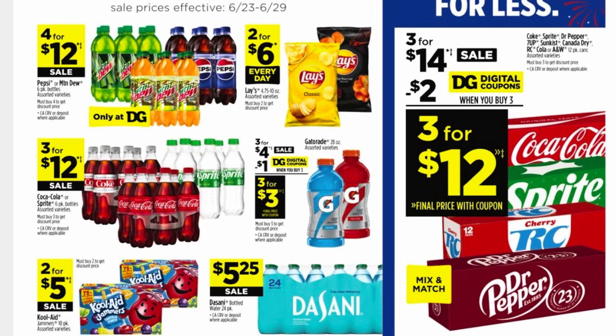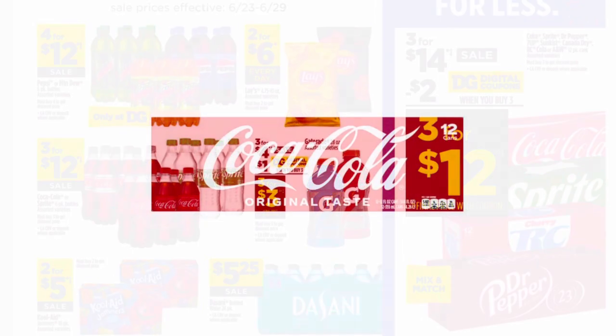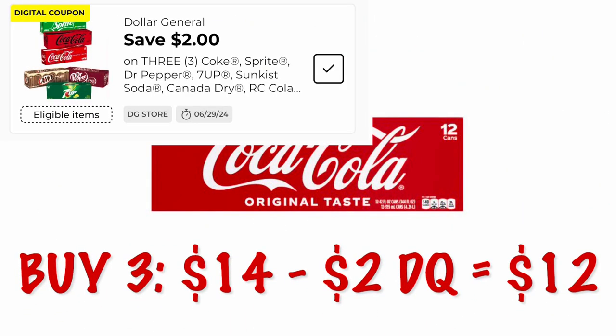The first great deal this week is the Coca-Cola, Sprite, and Dr Pepper 12-packs — they are three for $14. We have a $2 digital coupon when you buy three, so you're going to pay $12 for three 12-packs. Make sure that when you scan your item in store, that coupon shows up right below your item.